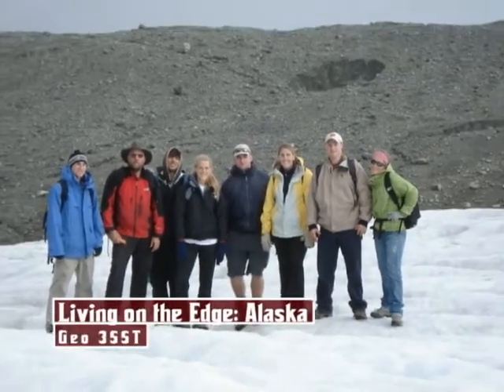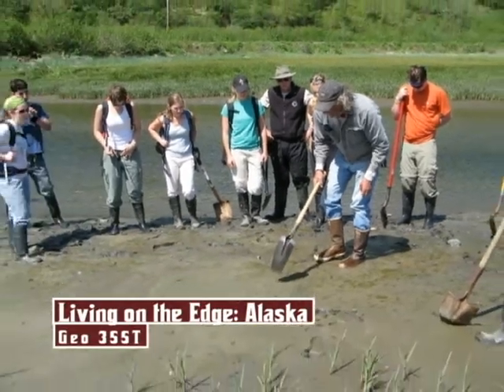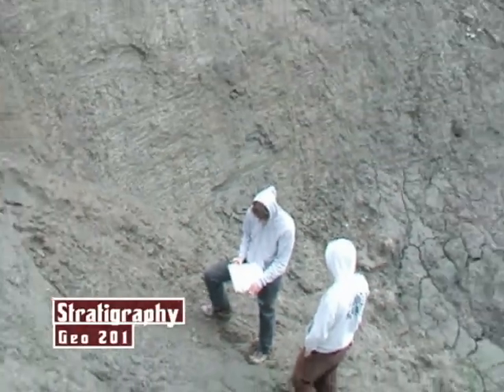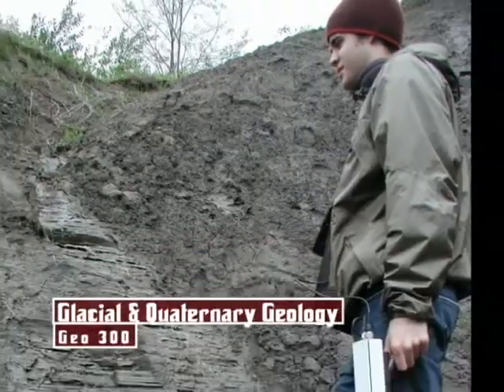It's often exciting to stand on a glacier and it's often exciting to stand on a mud flat. It's always interesting to hammer a rock and look at the stratigraphy of the local area. Through that process of seeing and experiencing rock and sediment and glaciers,